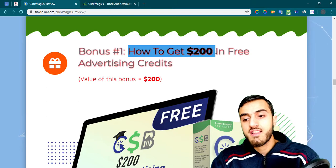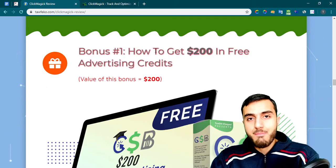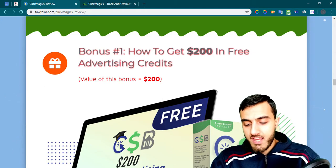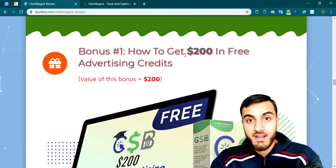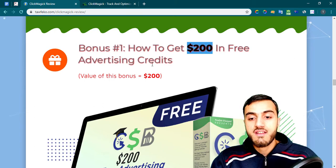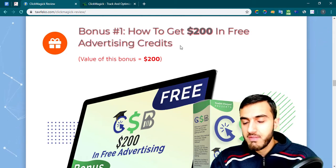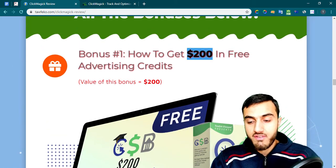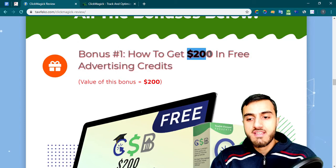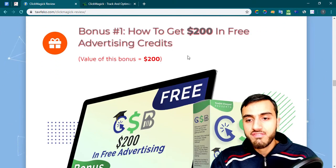My first bonus: I'll teach you how to get $200 in free advertising credits. This is a big problem for beginners — they need money to spend on advertising but don't have it. With this bonus you'll learn how to get $200 in free advertising credits to give you a quick start where you can spend money without being afraid of losing it, and start making money from affiliate networks.